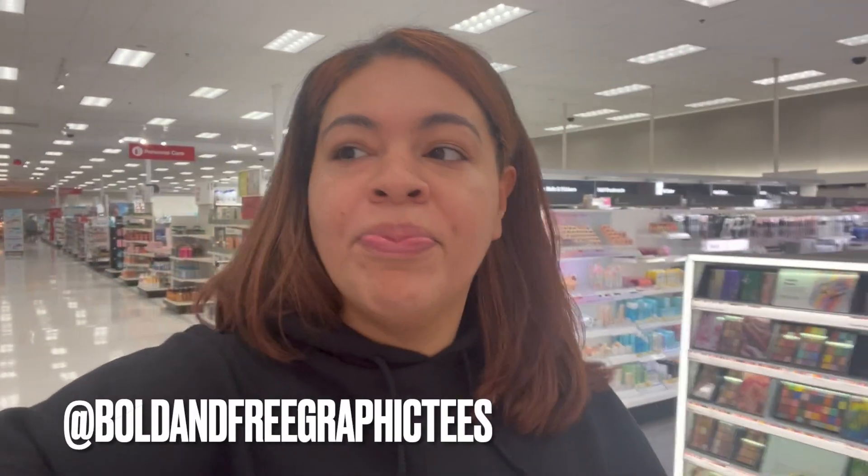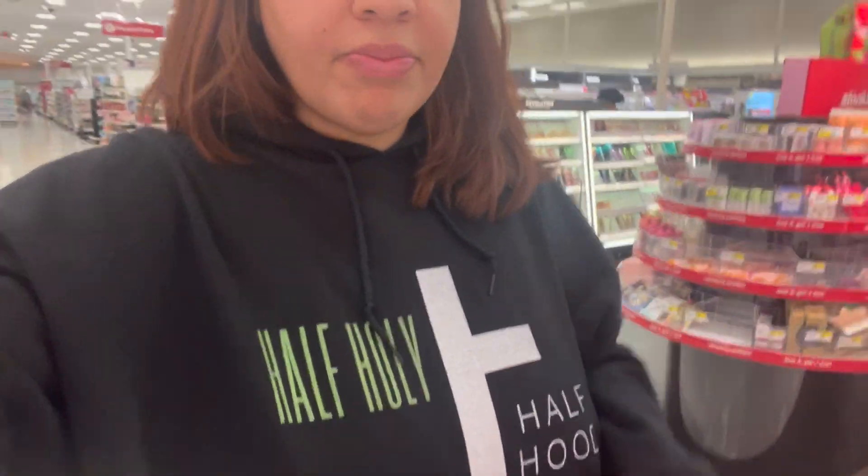I guess I'm going to make this a quick video and go ahead and check out and get out of here. Honestly I would like to browse around a little bit more, but I'm kind of hot with this hoodie on. Speaking of my hoodie, this is my brand — Bold and Free Graphic Tees. I'm going to leave the link, though I don't know if YouTube is going to let me because it's waiting for some verification. But anyway, Bold and Free Graphic Tees on Instagram — you can hit the link there and get this hoodie, and there's some other cute stuff up there too. I'm about to check out at Target, and I will see y'all in the next video. Thank you for watching. Bye guys.